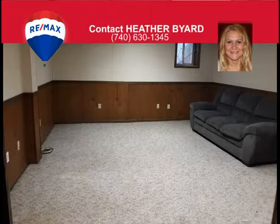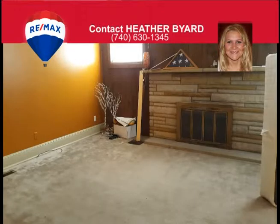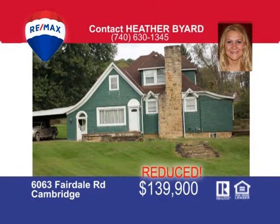If that's not enough space, outside you can enjoy a large yard, cement driveway, large deck that connects to the master bedroom, fire pit, carport, and large 30 by 32 garage with loft. Call me, Heather Byard, at 740-630-1345 to schedule your showing today.